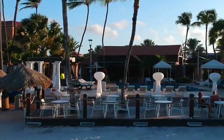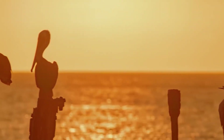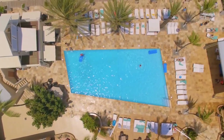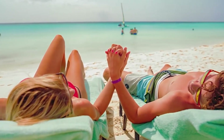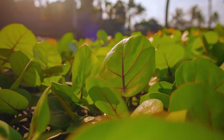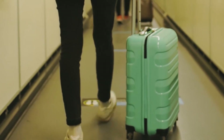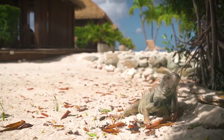Thanks for joining us as we explored the top all-inclusive resorts in Aruba. If you found this video helpful, don't forget to give it a thumbs up and subscribe to our channel for more travel tips and destination guides. Whether you're planning your next vacation or simply dreaming of sandy beaches and crystal clear waters, Aruba's resorts offer a slice of paradise for everyone. So start packing your bags and get ready for an unforgettable experience in Aruba. Thanks for watching, and happy travels.